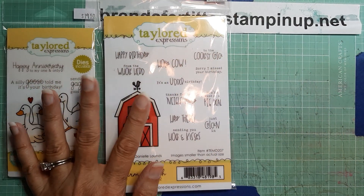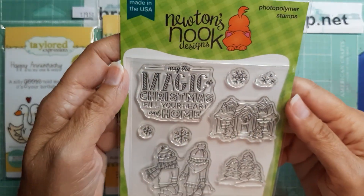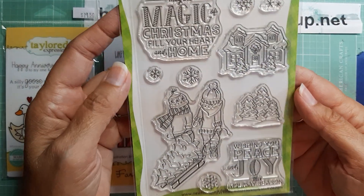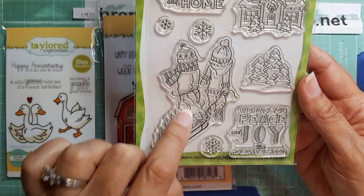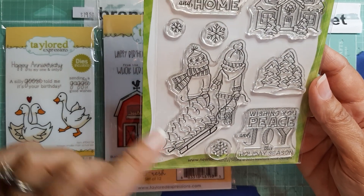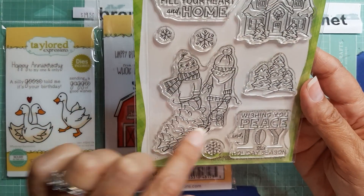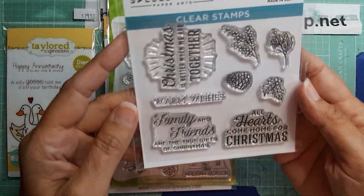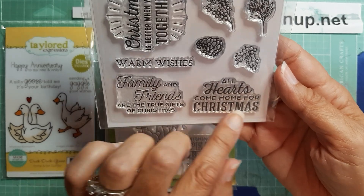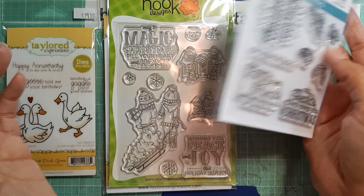And then I bought a couple little Christmas stamps. One is Newton's Nook — I don't know if you're familiar with that. I love Newton's Nook; I usually get the cat stuff. But I wanted this one because it reminds me of my girlfriend and I going sledding, even though they have a little tree. I thought this was really cute. So I bought that one. And then I bought this one — I liked these sentiments, so I went ahead and bought that as well.